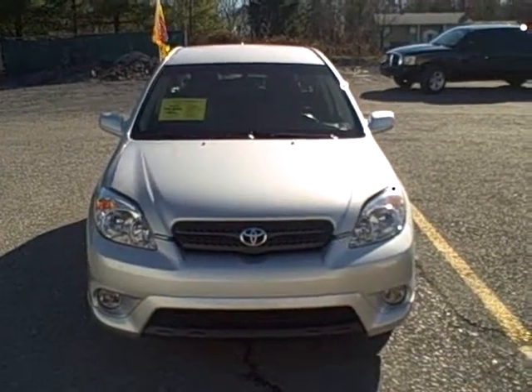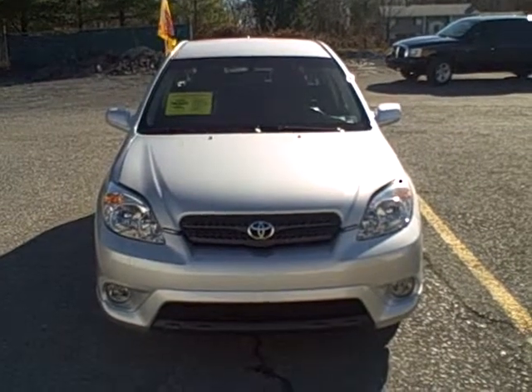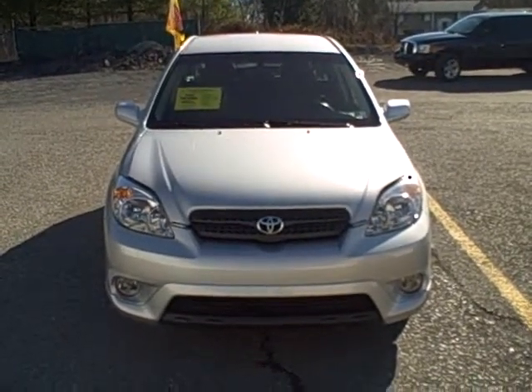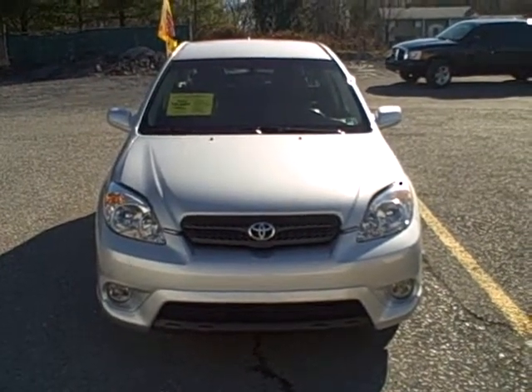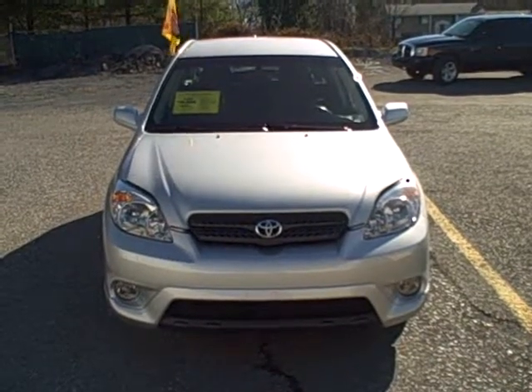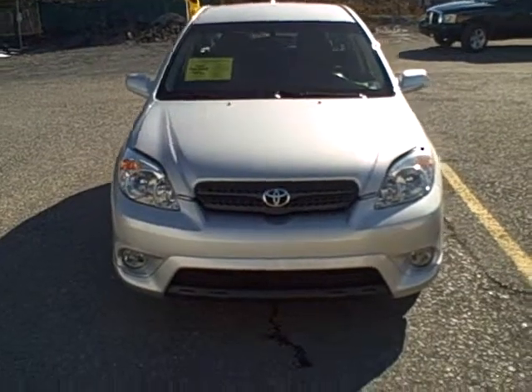Welcome to Fitzgerald Auto Mall in Chambersburg, Pennsylvania. Today we're looking at a 2008 Toyota Matrix in Silver. The stock number is S110016A. The current miles are 69,998 miles, which makes it certified through Toyota. Be sure to check out our website to get all the information regarding its certification. Let's take a closer look.